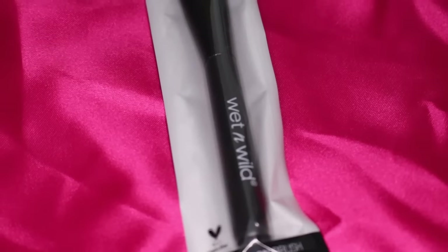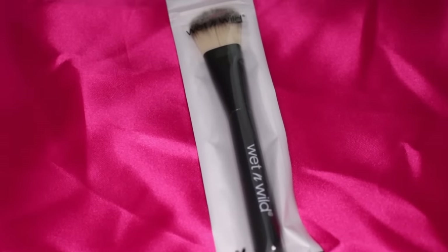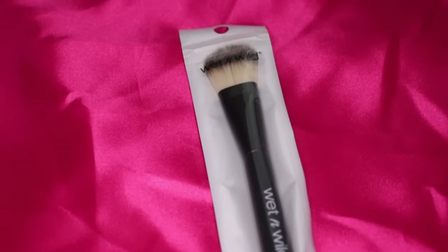I grabbed this Wet n Wild foundation brush. I just wanted to try it out since I've seen so many people hauling their brushes. I haven't used a foundation brush like this in who knows when, but being as my skin is so dry I think it might help. I have to apply my foundation in downward motions — I can't really do circular motions because of my dry skin.